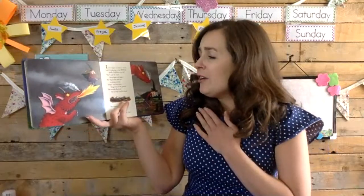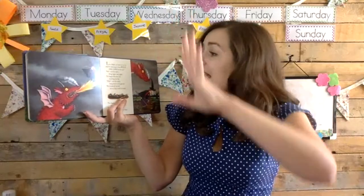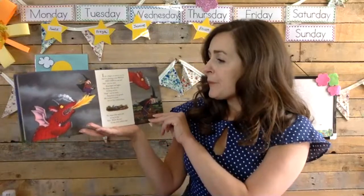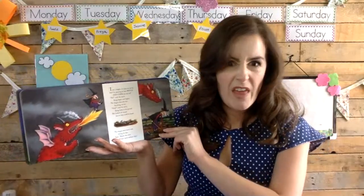I am a dragon as mean as can be, and I'm planning to have witch and chips for my tea! No! cried the witch, flying higher and higher. The dragon flew after her, breathing out fire. Help! cried the witch, flying down to the ground. She looked all around but no help could be found. The dragon drew nearer and, licking its lips, said: Maybe this once I'll have witch without chips.